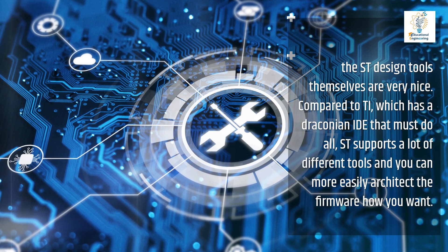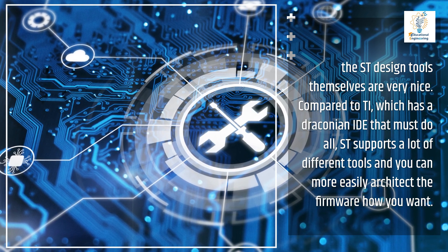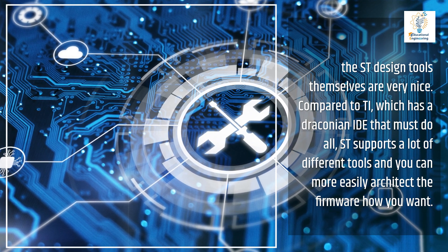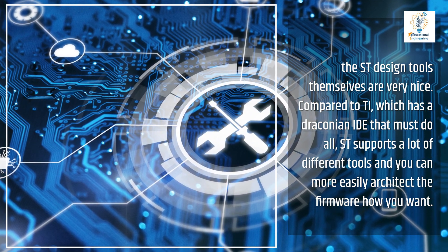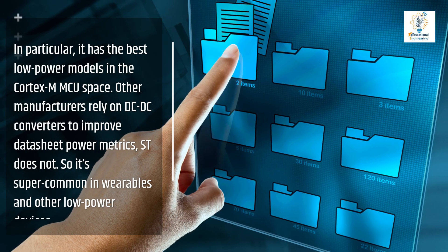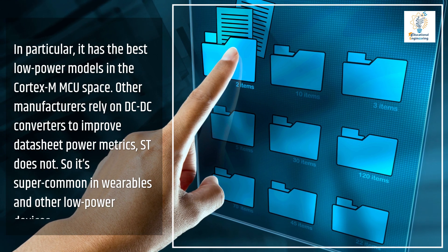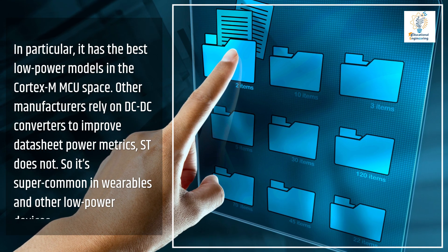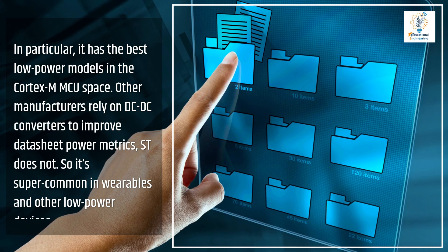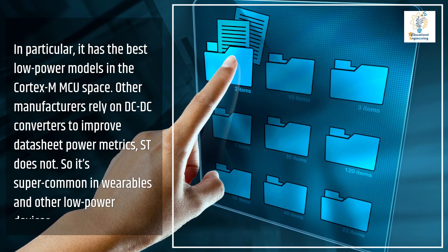The ST design tools themselves are very nice. Compared to TI, which has a draconian IDE that must do all, ST supports a lot of different tools and you can more easily architect the firmware how you want. In particular, it has the best low power models in the Cortex-M MCU space. Other manufacturers rely on DC-DC converters to improve datasheet power metrics — ST does not, so it's super common in wearables and other low power devices.